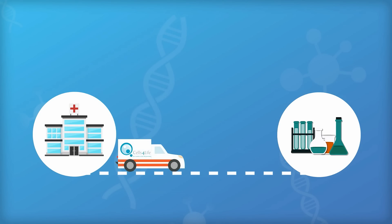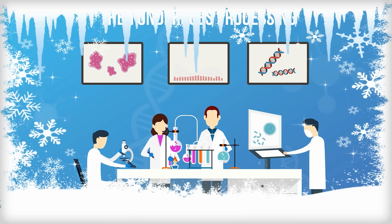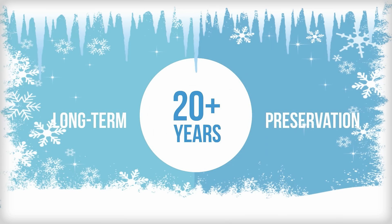The collected cord blood is then sent to the laboratory where it undergoes processing and is then frozen in cryogenic storage tanks for long-term preservation of twenty years and more.